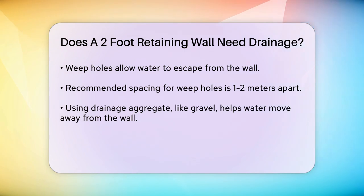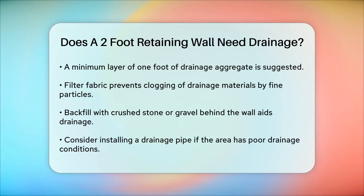Additional tips. Backfill: ensure the 12 inches of space behind the retaining wall is filled with crushed stone or gravel to aid in drainage. Drainage pipe: if your wall is in an area with poor draining soils or if it's part of a larger landscape design, consider installing a drainage pipe. For a small wall, this might not be necessary, but it's worth considering if you have specific drainage issues.